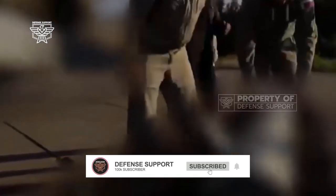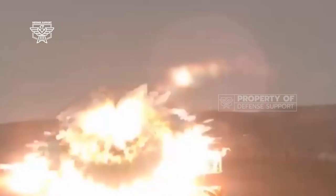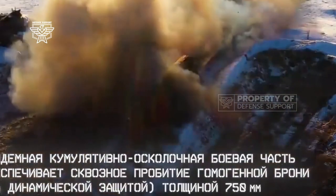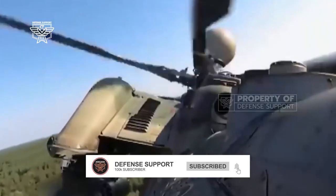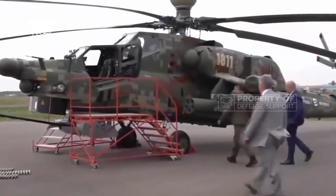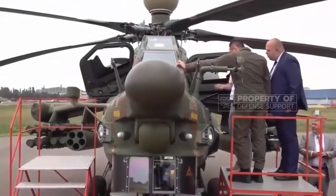The Mi-28NM is also set to receive the KBM 9M336 Vrba heat-seeking air-to-air missile with a range of up to 3.2 NM (6 km), fired from a four-round Strelitz VM launcher unit. The Vrba missile has increased lethality and better guidance than its predecessors — the 9K310 IGLA-1, 9K38 IGLA, and 9K338 IGLA-S — retaining the basic layout of the IGLA-S along with most of its design features, but equipped with a highly sensitive nitrogen-cooled infrared seeker which acts in three bands simultaneously for greater resistance to jamming.